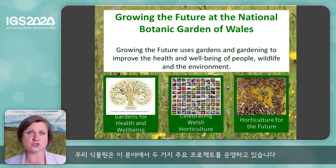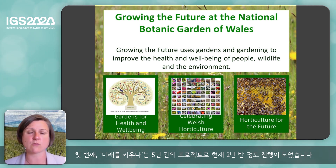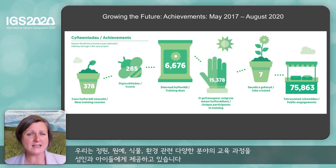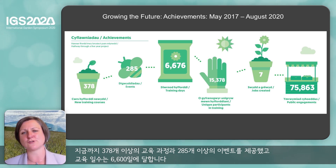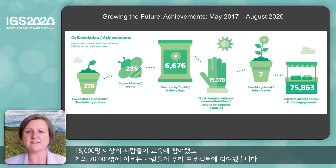We have two major projects within this area. Our first one, Growing the Future, is a project over five years — we're just over halfway through — that aims to use gardens and gardening to improve the health and wellbeing of people, wildlife and the environment. We provide training courses for adults and children in a whole range of different areas about gardens, gardening, plants and the environment. So far we've developed over 378 training courses, over 285 events and over 6,600 training days. Over 15,000 people have taken part in training, and we've had almost 76,000 people engaging with the projects that we're involved with.